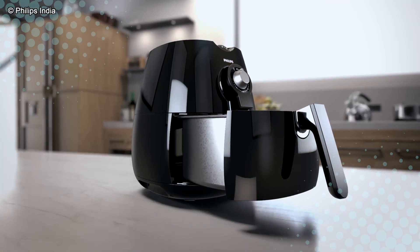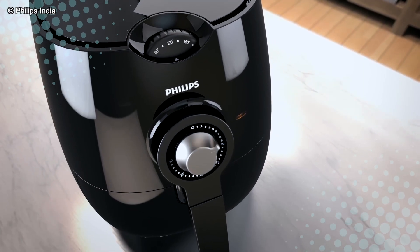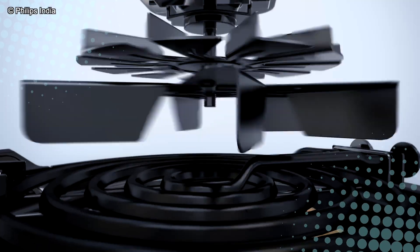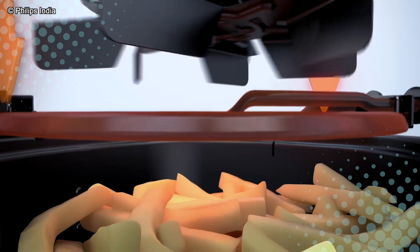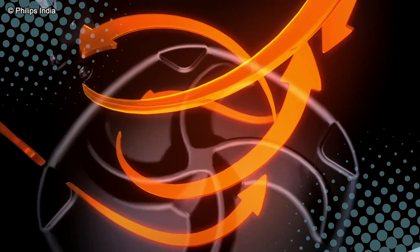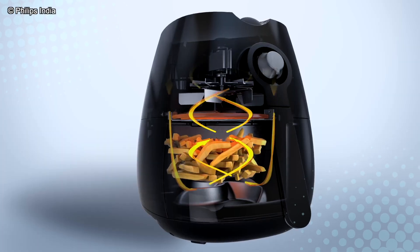Here's what happens: you toss your fries or chicken nuggets into the basket, hit start, and the air fryer's fan starts blasting hot air around your food — usually between 150°C and 200°C. That rapid air circulation cooks your food evenly from all sides, crisping the outside while keeping the inside tender. It's kind of like a tiny tornado made of heat and hunger.